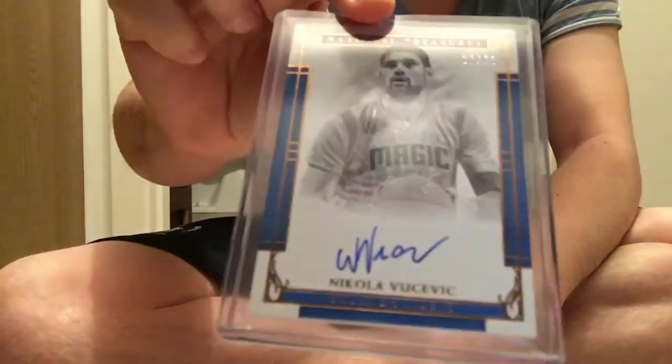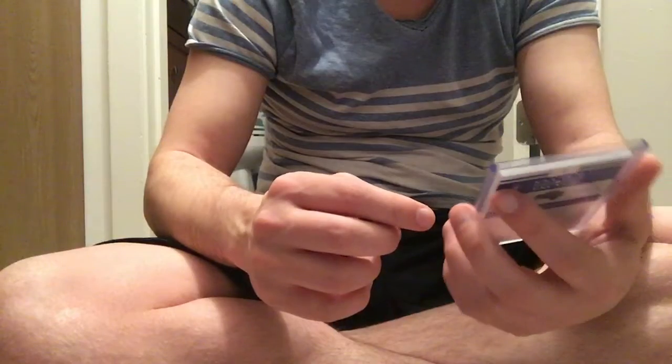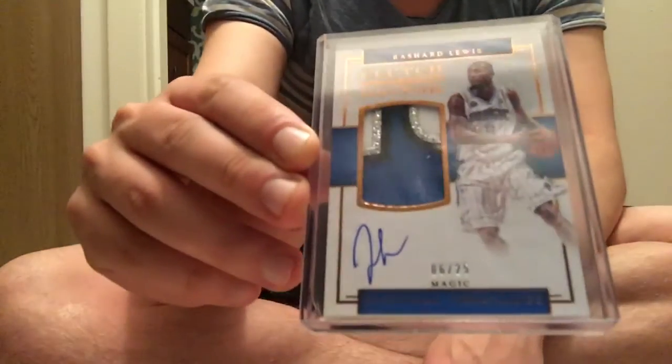The next two are pretty nice. This is a Nikola Vujovic number 225 auto — good player — only number 225, and this is really nice, also number 225, really beautiful patch auto of Richard Lewis, great player when he played.